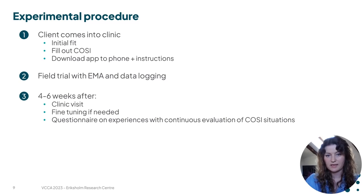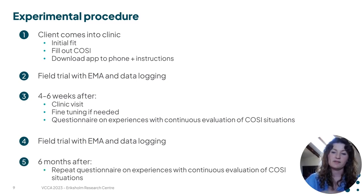Four to six weeks later, the client comes back to the clinic for a follow-up visit where they receive fine tuning to their hearing aid if needed. We ask them to fill out a questionnaire where they elaborate on their experiences with continuously evaluating these situations — specifically whether it makes them focus more negatively on the situations or if it empowers them to feel in control. Then they are sent home again for another field trial period, and after six months they receive the questionnaire again before we end the data collection.